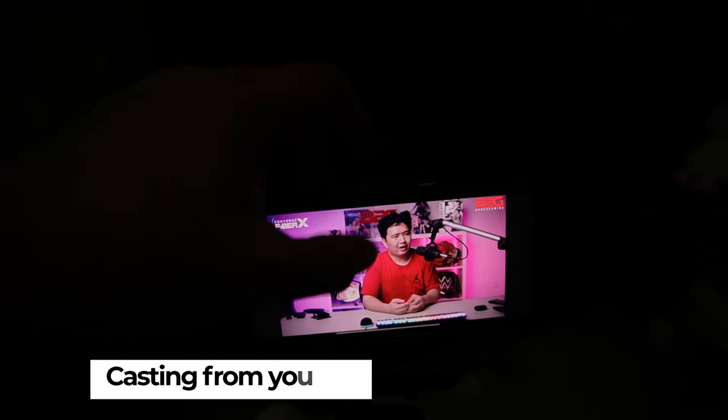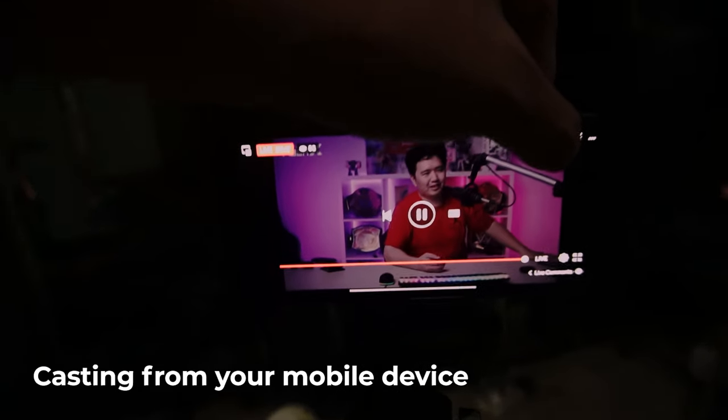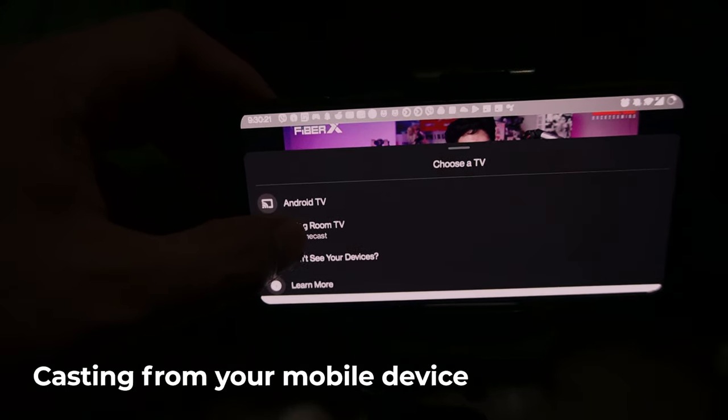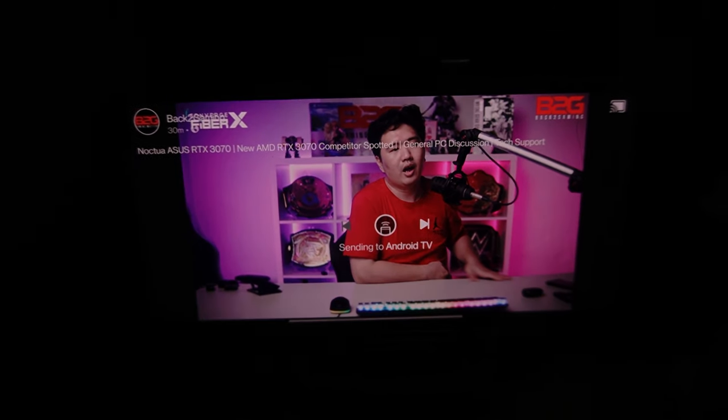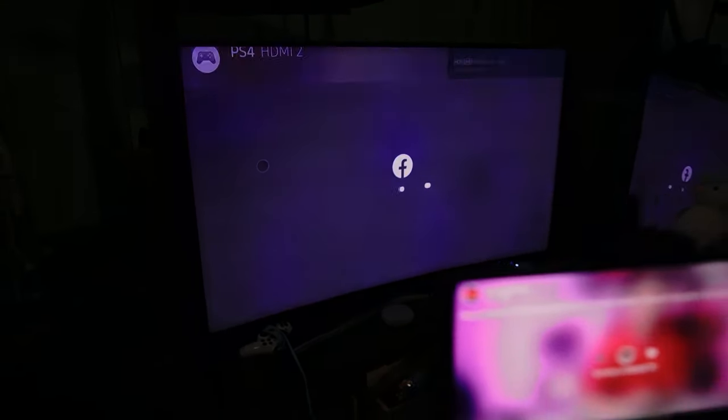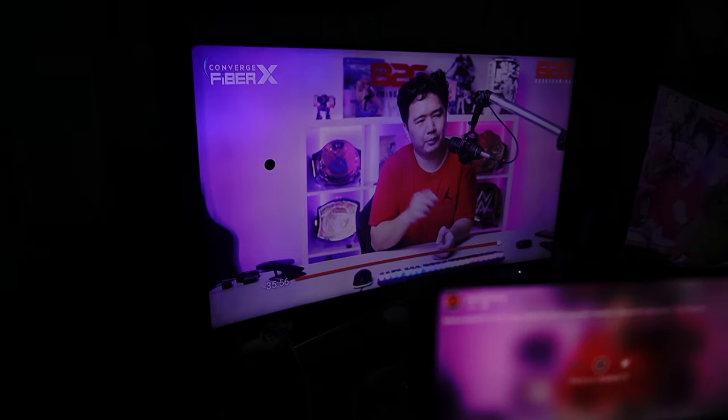If you're into casting your mobile phone to your TV, that's not a problem — it's very simple. In this case, I'll connect my phone and stream it live to the TV. Here I'm streaming the 'Back to Gaming with Boy Boss Map' show on Facebook Watch.